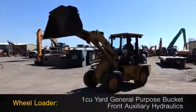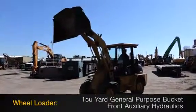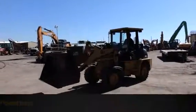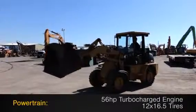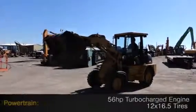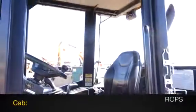This wheel loader features a 1 cubic yard general purpose bucket and front auxiliary hydraulics, along with a 56 horsepower turbocharged powerplant with 12 by 16.5 tires. The cab features rollover protection.